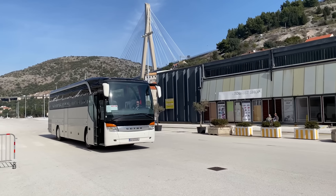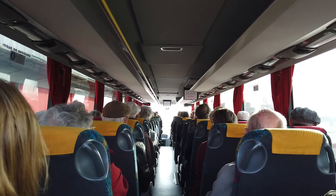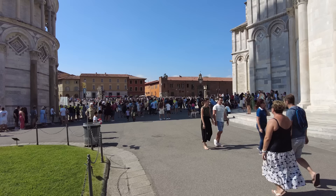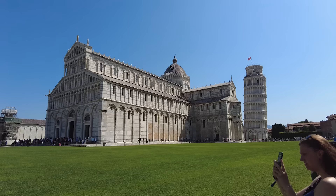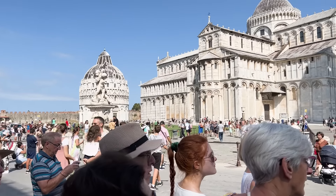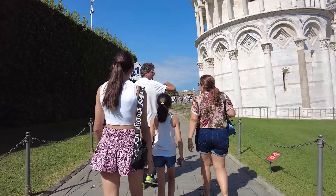Once excursions are booked, there are a couple of mistakes I keep seeing people make once they actually go on them. On every trip I see people travelling with friends or family really annoyed that they've been put on different buses or groups. It's so easy to avoid — all you need to do is check in at the same time with the whole group together to be placed on the same bus. The next one that drives me crazy is passengers not paying attention to or respecting meet-up times, especially when there's free time on a tour.